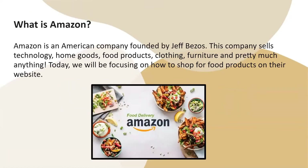So what is Amazon? Amazon is an American company founded by Jeff Bezos, and this company sells technology, home goods, food products, clothing, furniture, and pretty much anything.